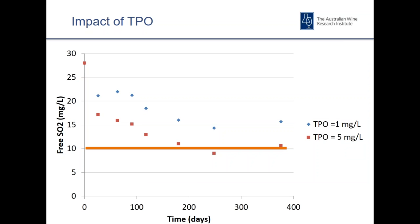This graph shows this data graphically. A good shelf life indicator is typically free SO2 above 10 milligrams per litre. You can see when the TPO at bottling is around 5 milligrams per litre, we're dropping below that line within about six months. When it's lower it takes much longer to reach that threshold. Bottling lines typically perform somewhere in between these extremes. If you're achieving a TPO of one milligram per litre, that will have minimal impact on shelf life, but if it's up towards three, four, or five milligrams per litre, it can be much more influential.